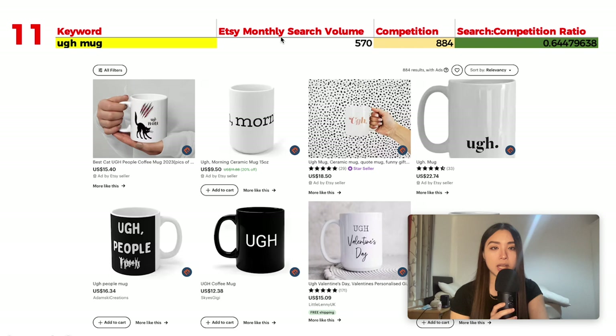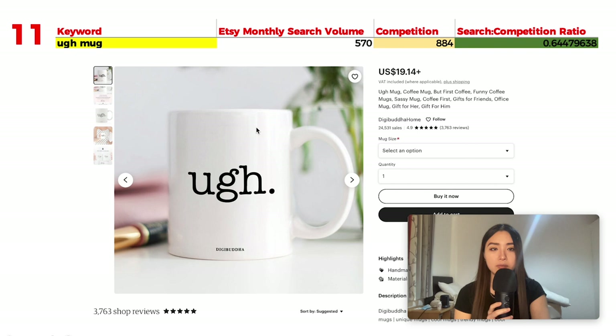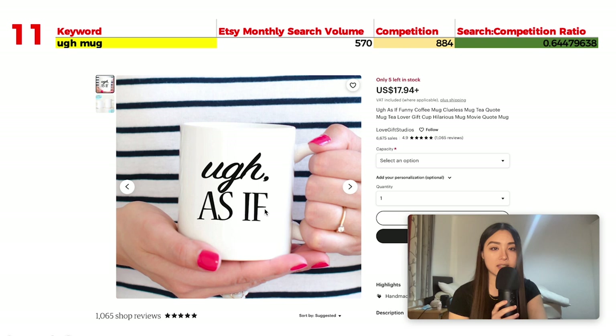Number 11 is 'ah mug' with 570 monthly searches and 884 results, giving a ratio of 0.64. The top-viewed listing is literally just a mug that says 'oh.' One listing also ties in the 'as if' keyword — if you're making a design for this niche, why not include both keywords to capture more traffic?